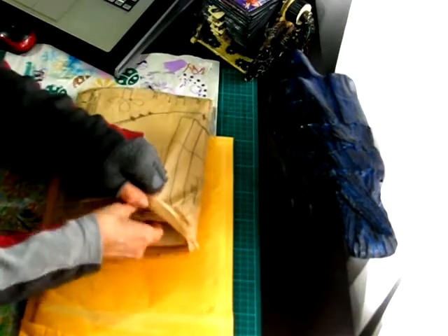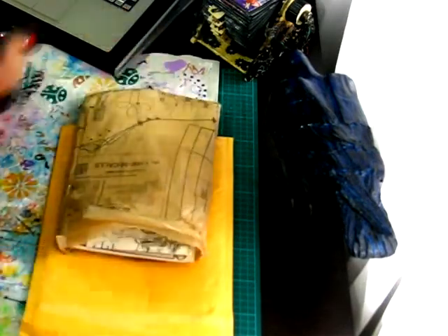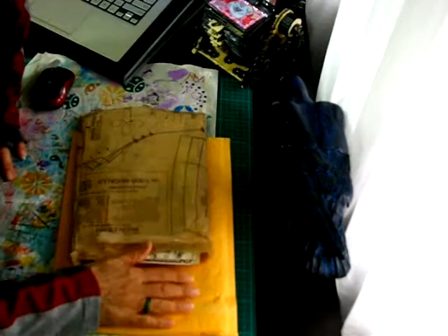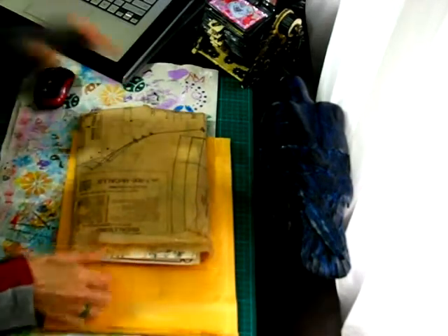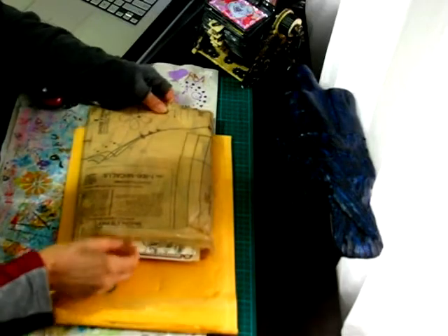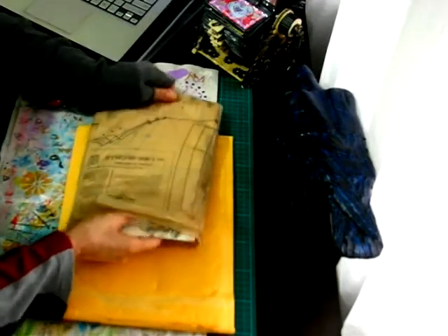Someone called — I had to take a phone call. I hope the light's still alright; it's fading rapidly now. Okay, so I was about to pull this out a bit at a time.